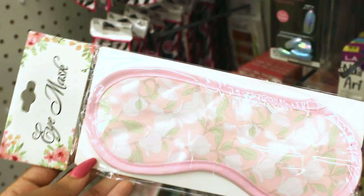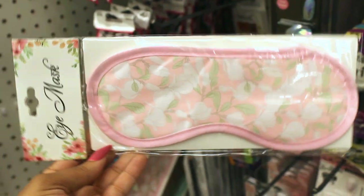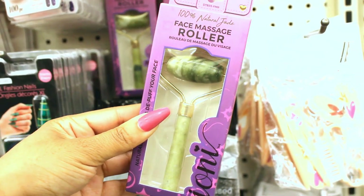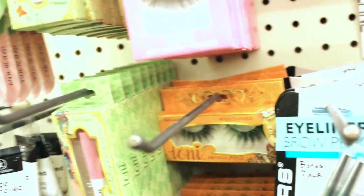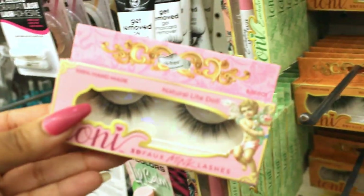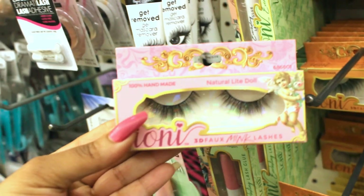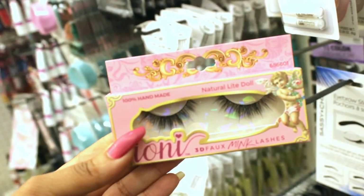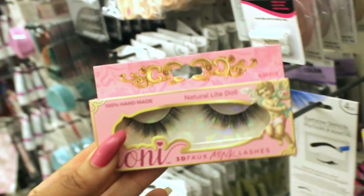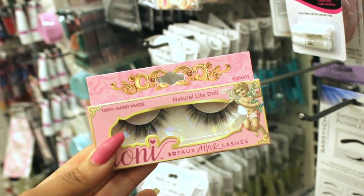Look at this super cute eye mask — it's floral, pink, green. It's so pretty. Also there's this jade face massage roller that is perfect for your self-care needs. Spa day. And look, they've got lashes. These are actually good lashes. Let me show you the ones that I like to wear — these are the natural light doll mink lashes. They're 3D mink lashes — fro mink lashes by Tony. They are super duper cute and very pretty on.